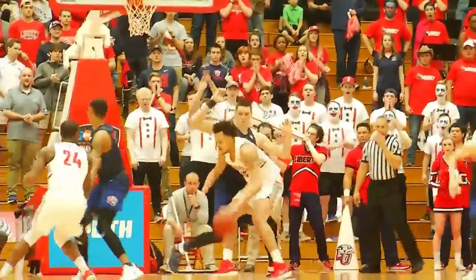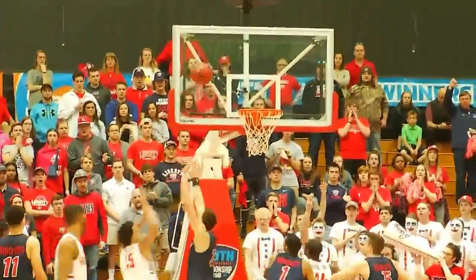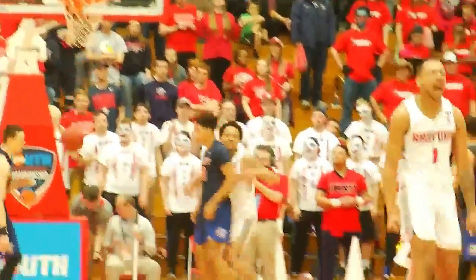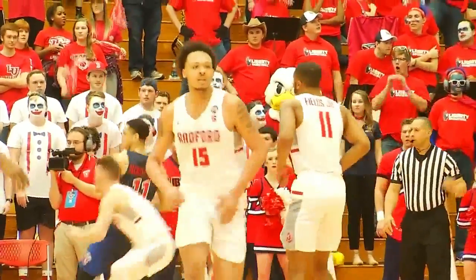It took some time for both teams to settle in, but not the case for Martinsville product Devontae Holland — he hit 11 points on 5-of-8 shooting. He struggled a little bit against Longwood in the first round, and I just told him, 'These guys can't guard you, man. I believe in his ability to score the ball.' And he came out — he was lights out to start that game.